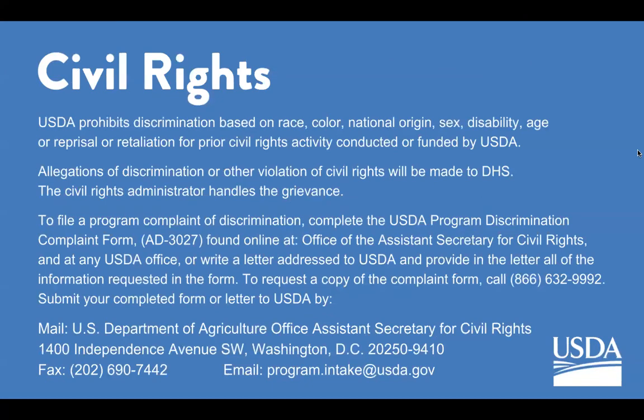USDA prohibits discrimination based on race, color, national origin, sex, disability, age, or reprisal or retaliation for prior civil rights activity conducted or funded by USDA. Allegations of discrimination or other violation of civil rights will be made to DHS. The Civil Rights Administrator handles the grievance. To file a program complaint of discrimination, complete the USDA Program Discrimination Complaint Form found online at the Office of the Assistant Secretary for Civil Rights, at any USDA office, or write a letter addressed to USDA with all information requested in the form. To request a copy of the complaint form, call 866-632-9992. Submit your completed form or letter to USDA by mail, fax, or email to the contacts listed.